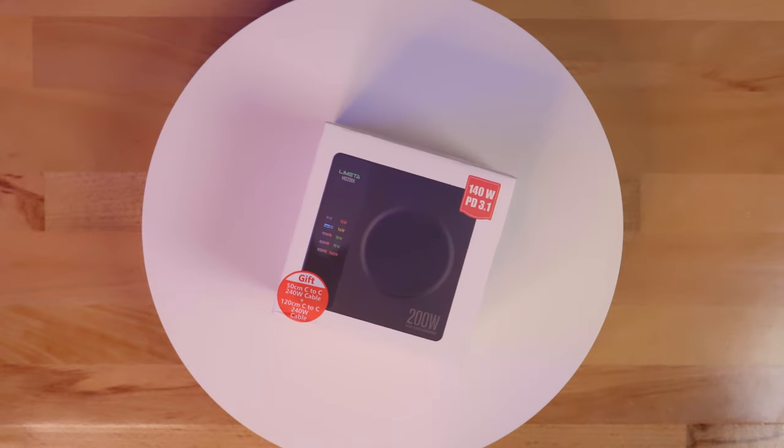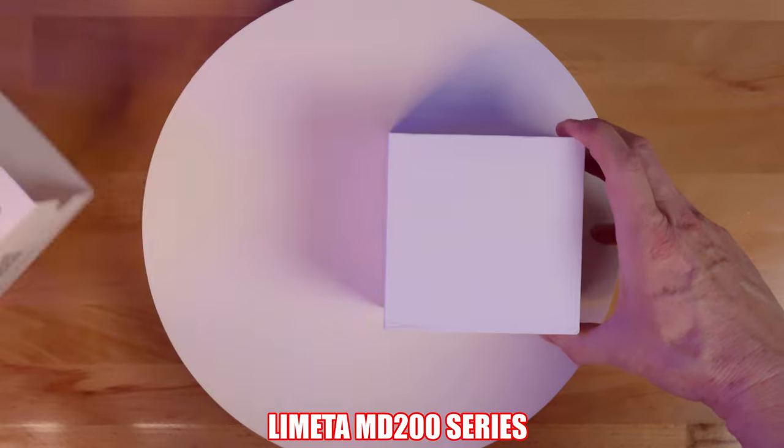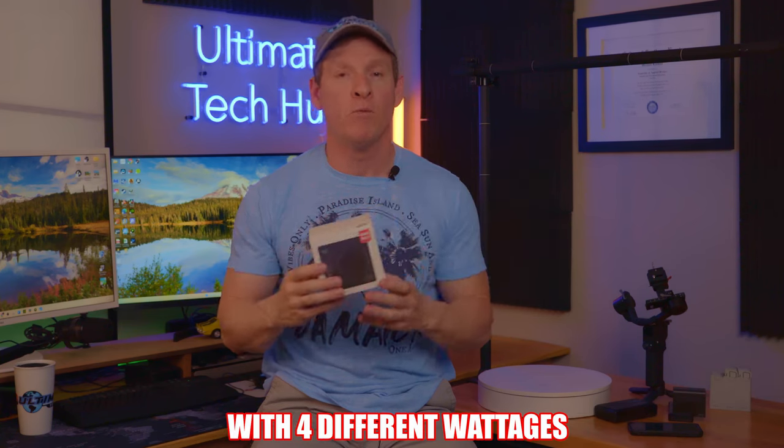Like you, I have many devices that need to be charged all at once. So I came across this portable 5-in-1 fast charging station from a company called LaMetta. And this fast charger has an impressive 200 watts of power, and it can charge on 4 different ports at 4 different wattages.